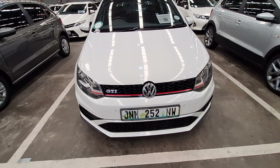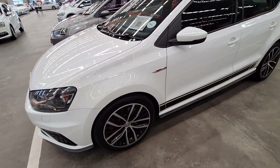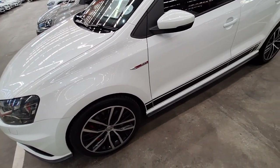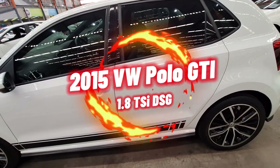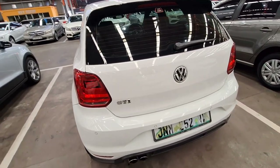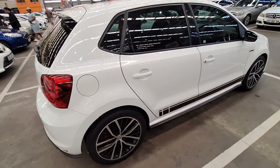Moving on to vehicle number five — if you want a Polo but also want something exciting, this one is for you. It has got all the looks. Note that this vehicle is reserved, so someone is planning to buy it — by the time you go there you might not find it. This is a 2015 Volkswagen Polo GTI 1.8 TSI DSG. Current selling price is R156,500. It has done 141,000 kilometers and is Category A. The listed issues are a damaged front left tire sidewall and a defective fog lamp.